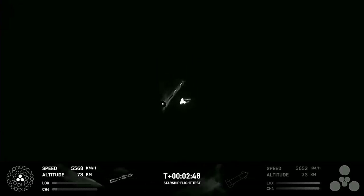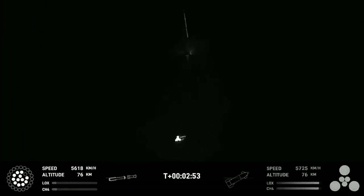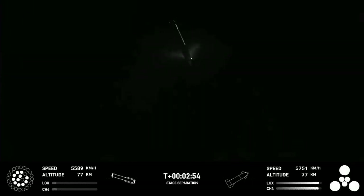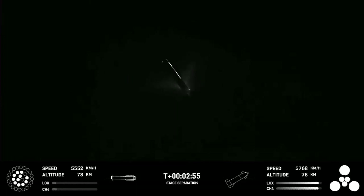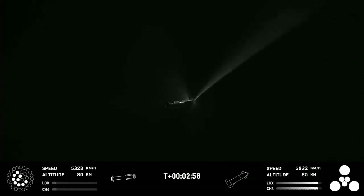The booster relights all its engines — you can see all but one light successfully. Meanwhile, Starship has all its engines lit and is going on its own way. One engine failed immediately, and I suspect the problem is the fuel feeding system. One of the three core engines that never went through a shutdown and restart also turned off. More engines are then failing, and I think this is either fluid hammer, fuel slosh, or a combination of these.